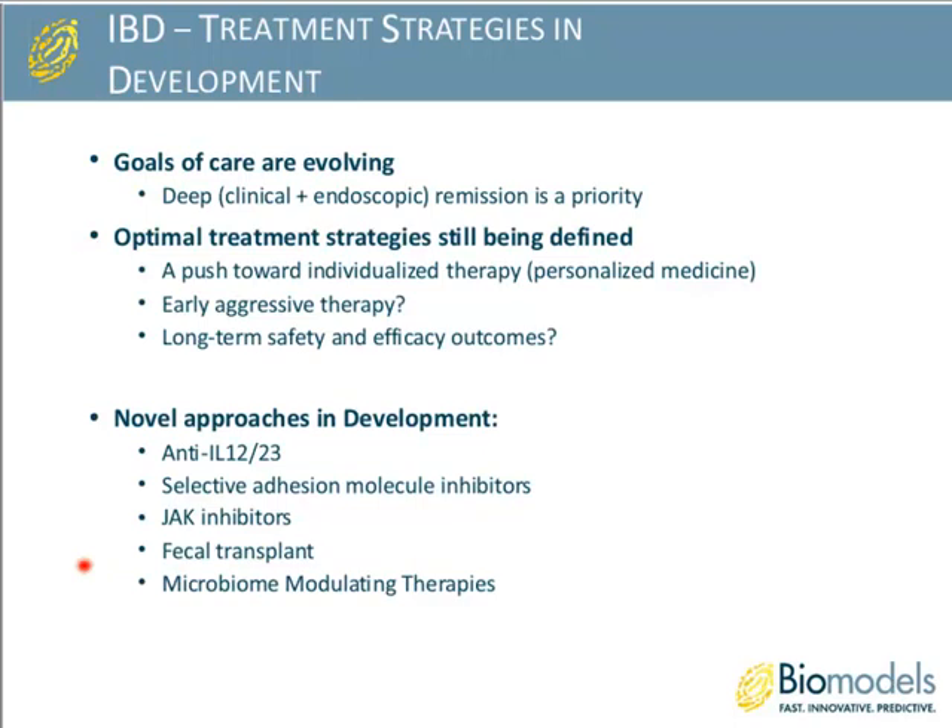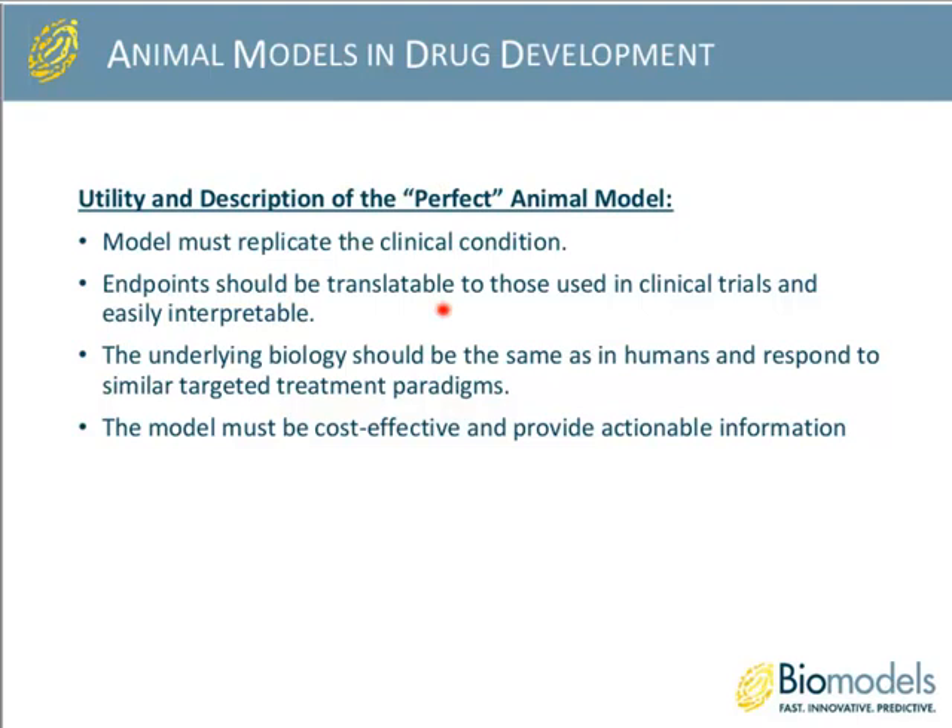As we transition from the clinical side of IBD into the preclinical and animal model side, it's important to understand what we envision as the perfect animal model. The model should replicate the clinical condition, endpoints should be translatable to those used in clinical trials, the underlying biology should be as similar as possible to that in humans, and disease in animals should respond to targeted treatment paradigms that work well in patients. The model also needs to be cost effective and provide actionable information.